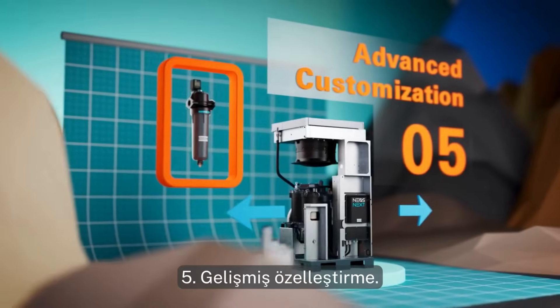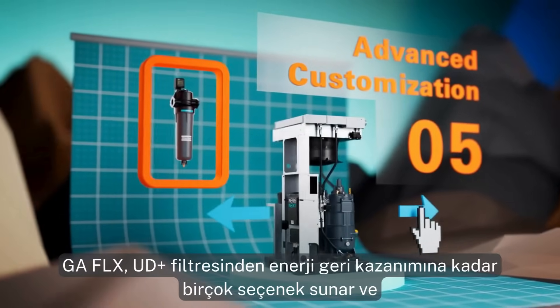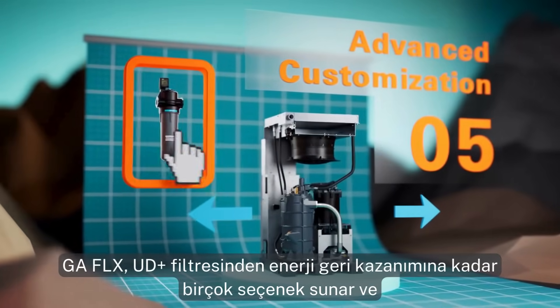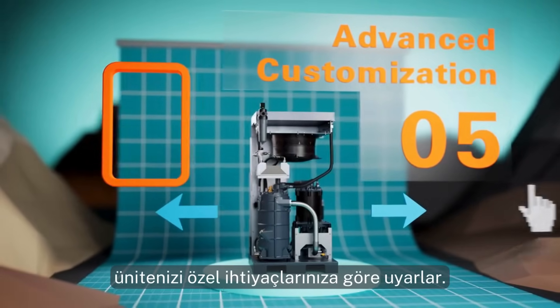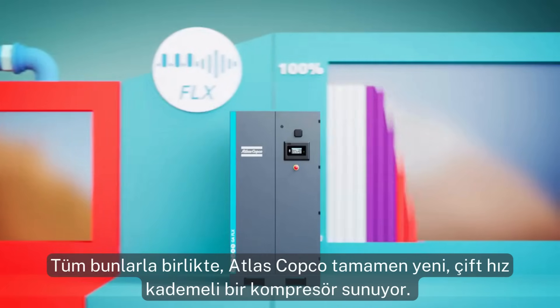Five: advanced customization. The GA Flex offers many options — from a UD Plus filter to energy recovery — to tailor your unit to your specific needs.